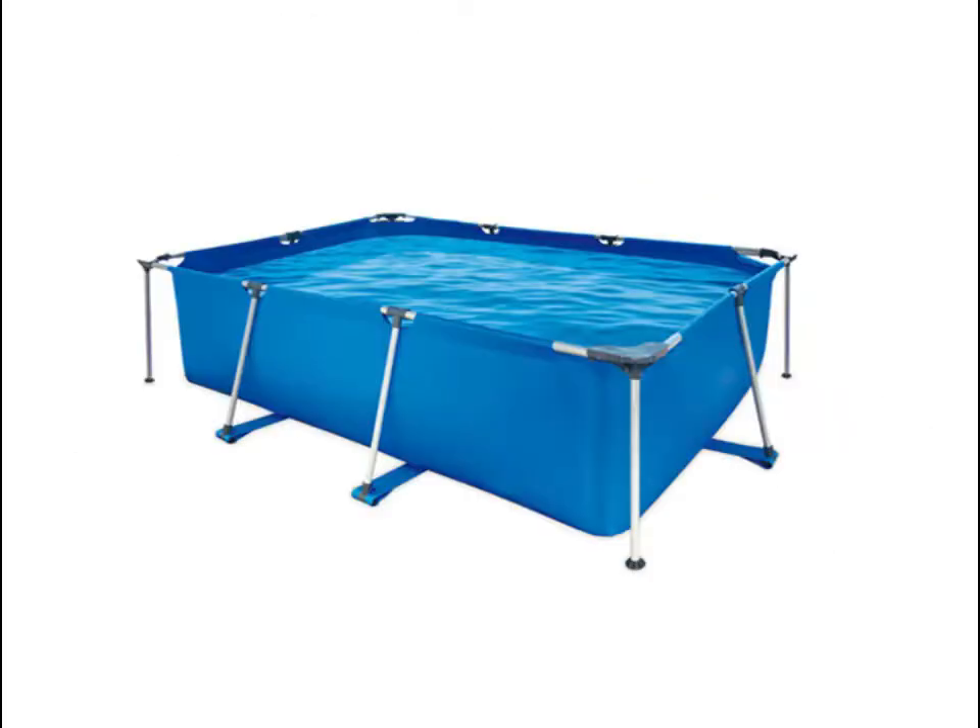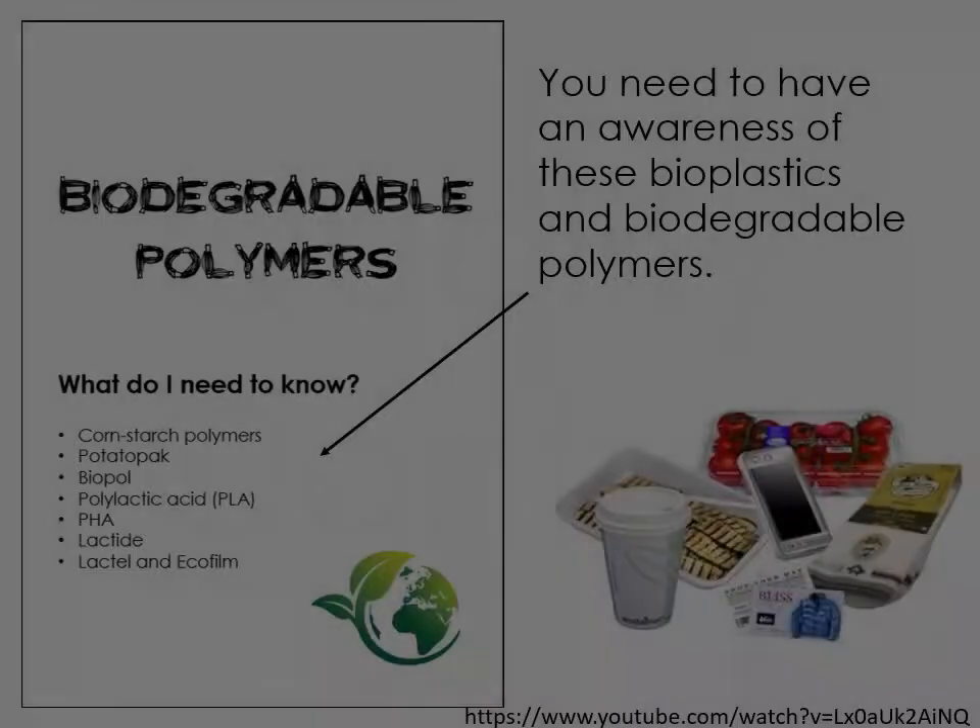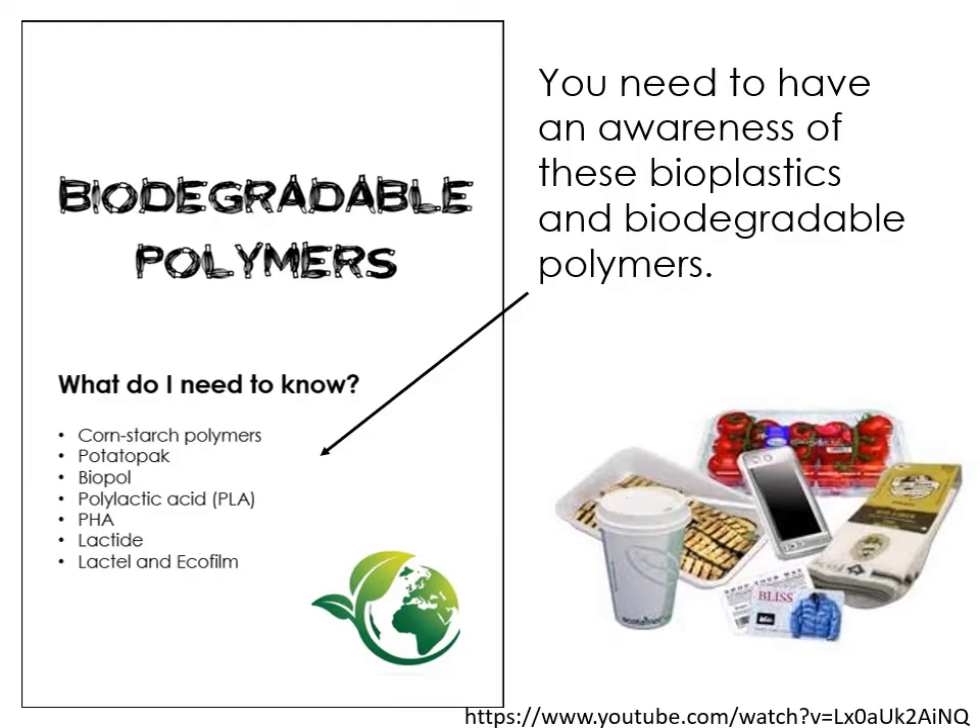Tech Revision with Mrs. Swanee Poole. Hi everyone, this is a video all about the section in the revision guide about biodegradable polymers. This covers a range of more sustainable alternatives to crude oil based polymers, and comes up a lot in the exam so I would recommend that you pay quite close attention to this and try and remember a couple of them.